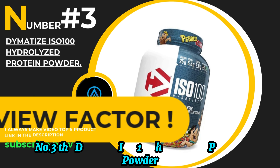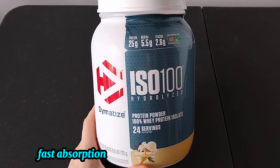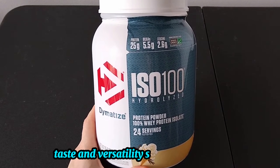Number 3: the Dimetize ISO 100 Hydrolyzed Protein Powder in the gourmet chocolate flavor. This protein powder promises great taste, fast absorption, and a solid nutritional profile. I'm excited to share my thoughts on its performance, taste, and versatility. So let's get started.